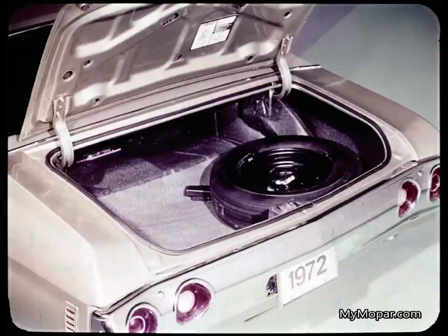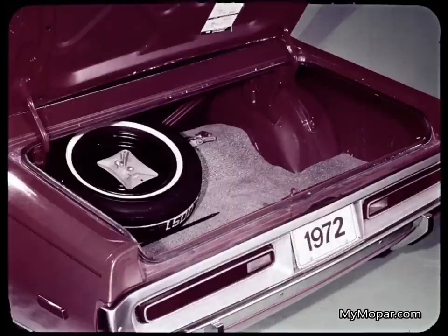The trunk on Malibu has a space-robbing positioning of the spare tire — it's at the right on the floor of the trunk. The Charger trunk has the spare tire positioned on the kick-up, out of the way. The Charger trunk has one and a half cubic feet more usable space for luggage than Malibu's, and one and a half cubic feet is a big package.